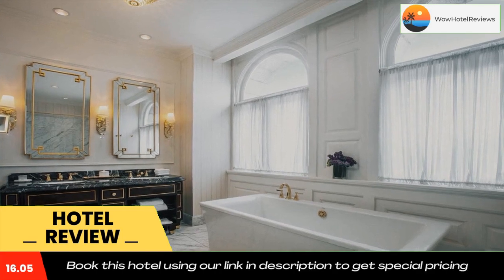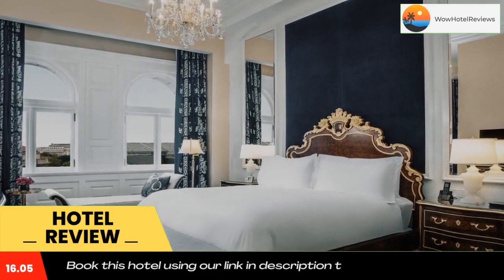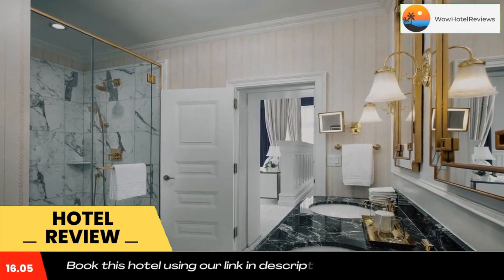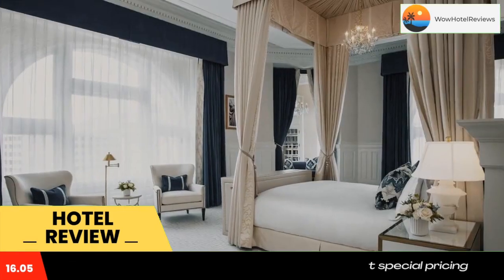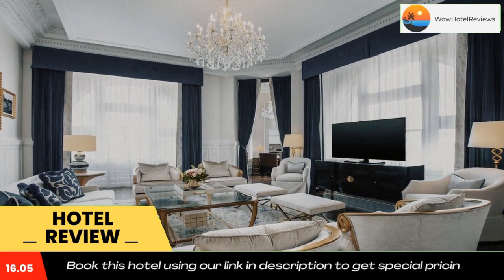The Smithsonian and the National Mall are within 2,625 feet of the property. All rooms at Waldorf Astoria Washington DC have air conditioning and a private bathroom with free toiletries. Most rooms offer a city view.